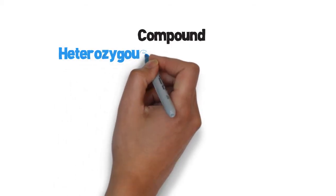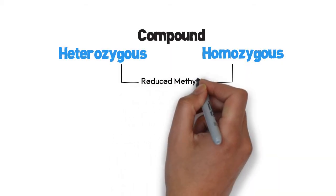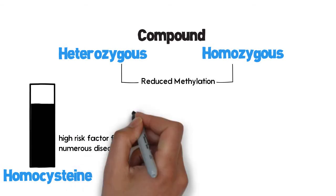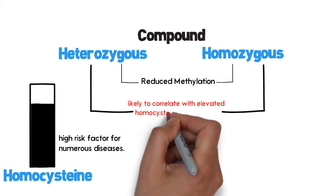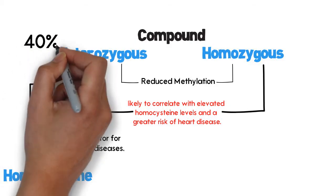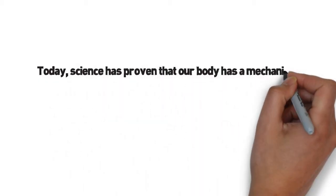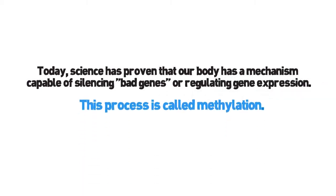A deficiency of BH4 may affect the cardiovascular and neurological systems as well as emotional well-being. Compound heterozygous and homozygous C677T are considered severe or at risk of reduced methylation. High homocysteine is a high risk factor for numerous diseases. Those with a heterozygous mutation of MTHFR C677T may lose roughly 40% of their enzyme activity and those with a homozygous mutation may lose up to 70%.